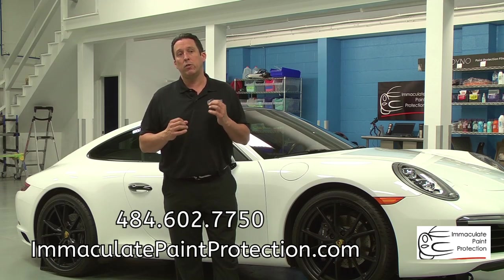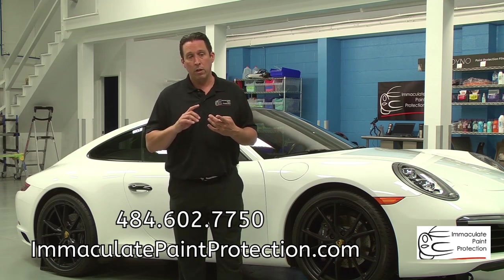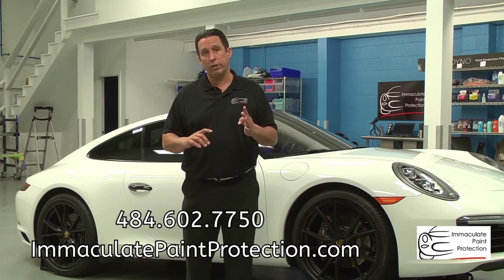I've built this business on four things: quality, quality, quality, and customer service.